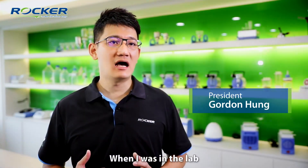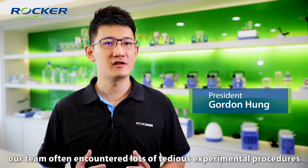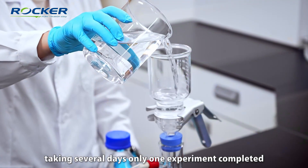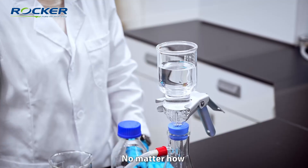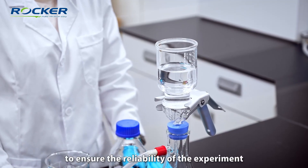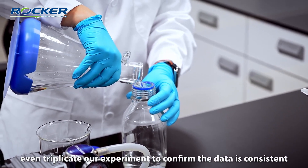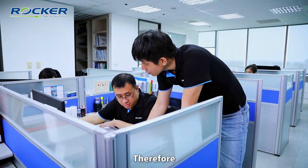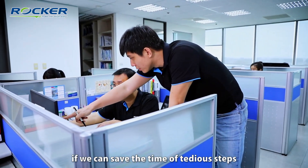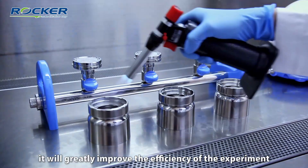When I was in the lab, our team often encountered lots of TDX experimental procedures, taking several days for only one experiment to be completed. No matter how to ensure the reliability of the experiment, we would duplicate or even triple our experiment to confirm the data is consistent. Therefore, if we can save the time of the TDL step, it will greatly improve the efficiency of the experiment.